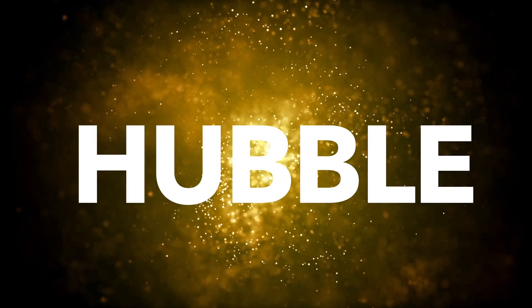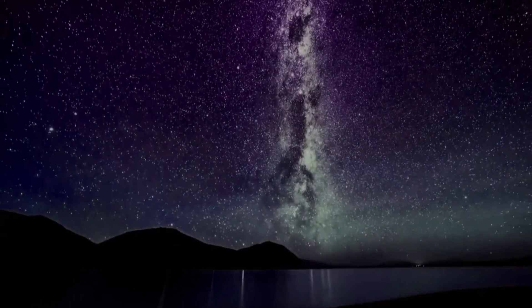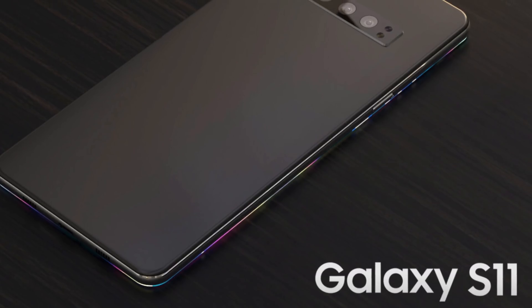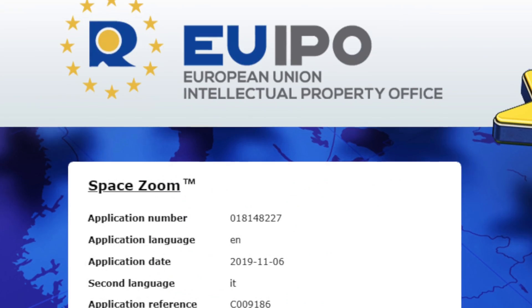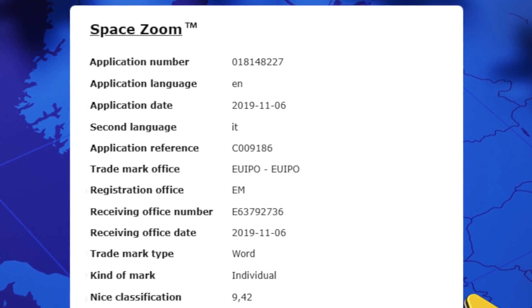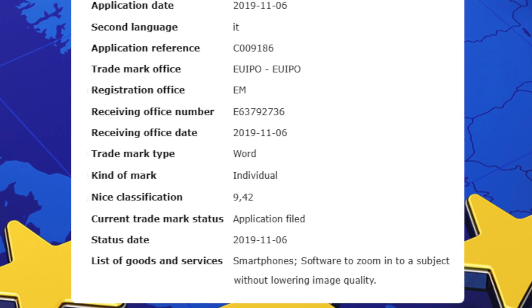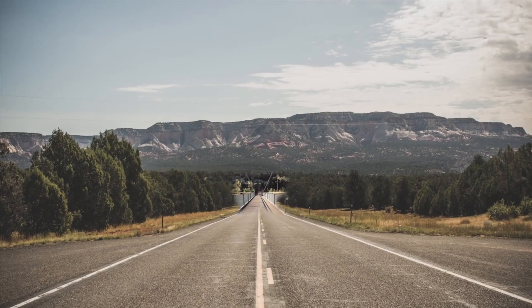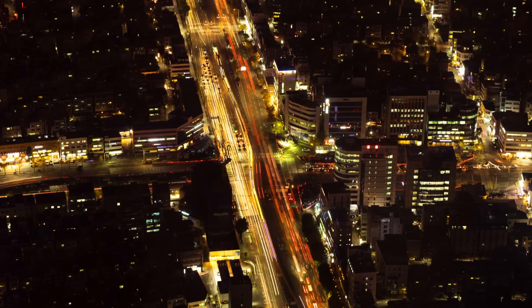But first up, in my yesterday video, I talked about the codename Hubble and how it confirms the 5x optical zoom and astrophotography features for the S11 family. Samsung has officially trademarked the term 'Space Zoom,' which further confirms everything I said. The description says zooming in without losing the image quality details. I don't think I have any doubt that the 5x optical zoom is here along with some killer night mode gains.